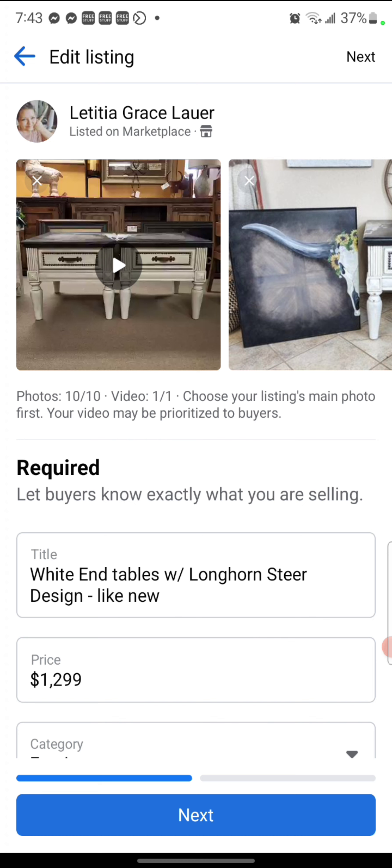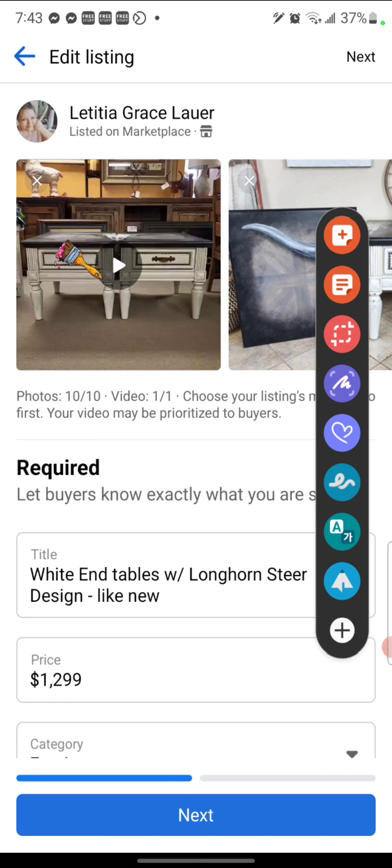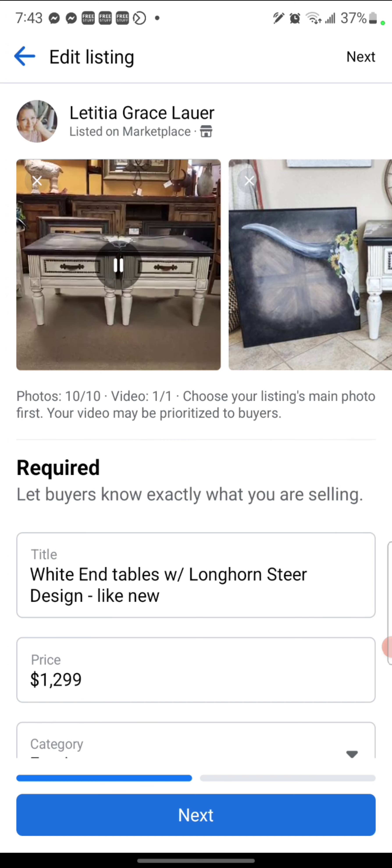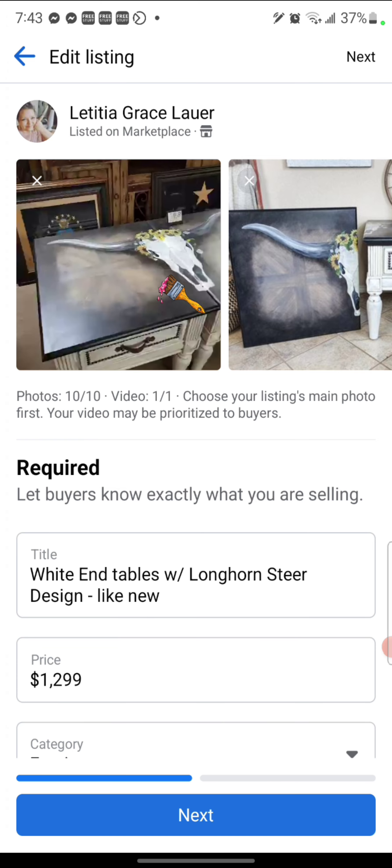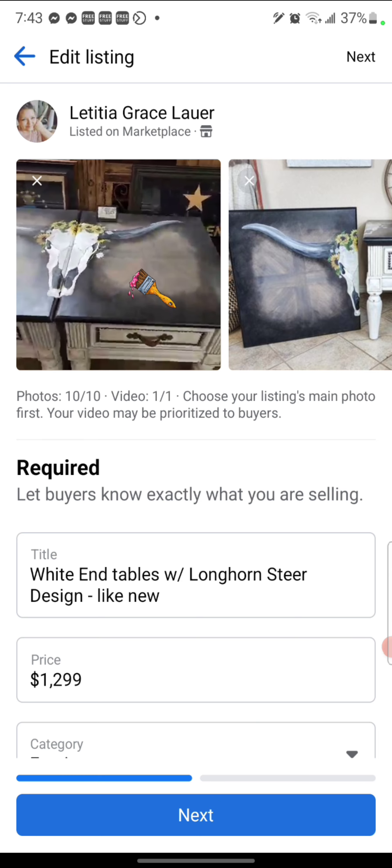First and foremost, I want you to notice there is a little circle with a play button on my very first image. This image right here — we have a circle with a play button. So most people are starting to get the video option.